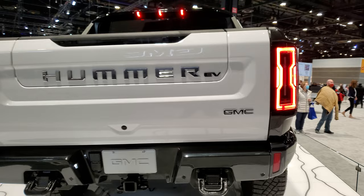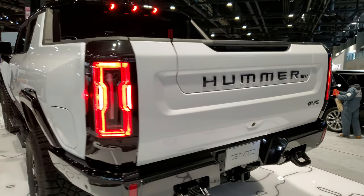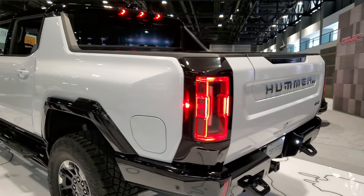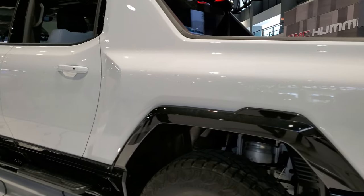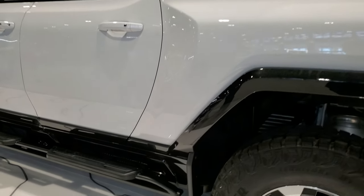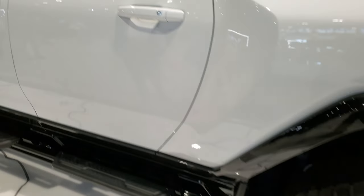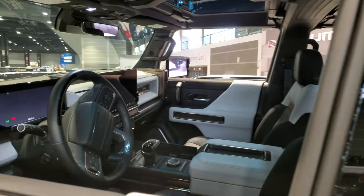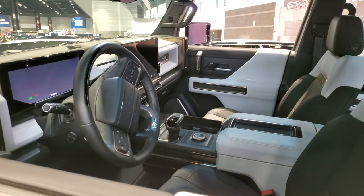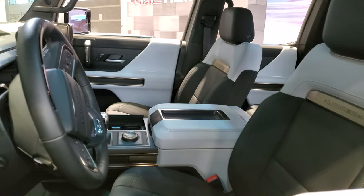It looks like it has the multi-flex tailgate. Some cool step bars on it. You can see it's fully loaded with all the screens and everything. This is as close as they will let me get.